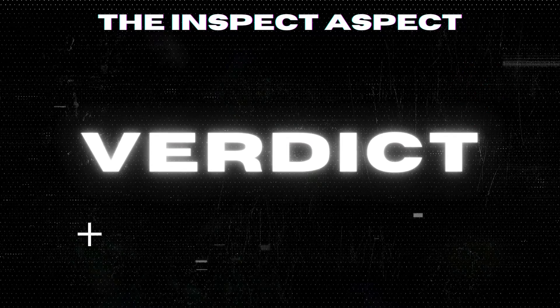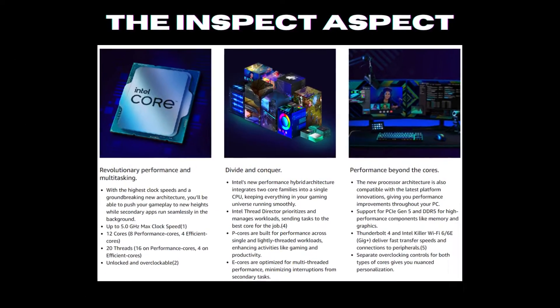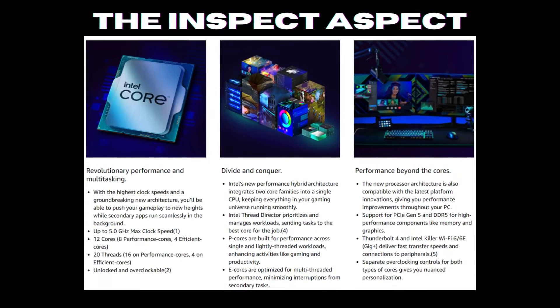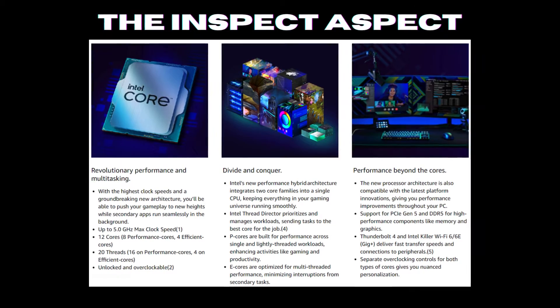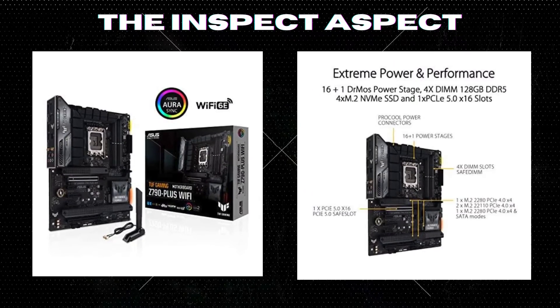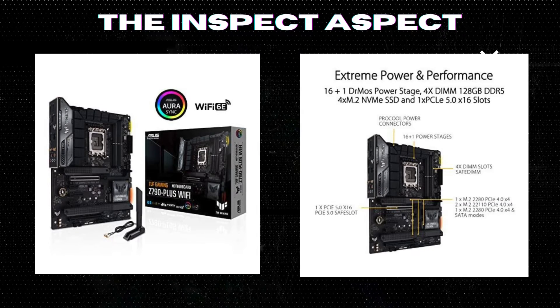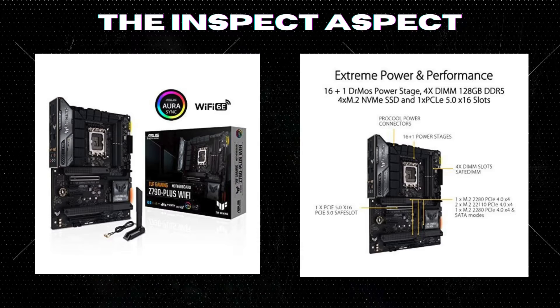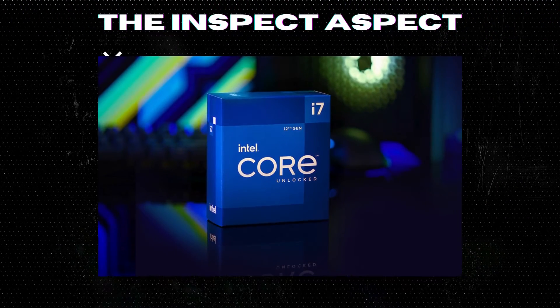In conclusion, the Intel Core i7-12700K Gaming Desktop Processor Bundle with ASUS TUF Gaming Z790 Plus Wi-Fi ATX Gaming Motherboard is a powerhouse combo that's perfect for hardcore gamers and content creators looking for top-tier performance. While the price may be a bit high for some, the future-proofing and cutting-edge features make it a worthy investment for those who demand the best. If you're ready to take your gaming experience to the next level, this bundle is definitely worth considering.